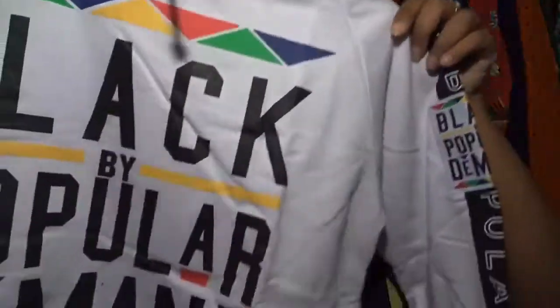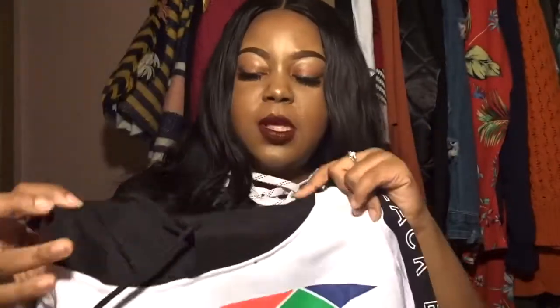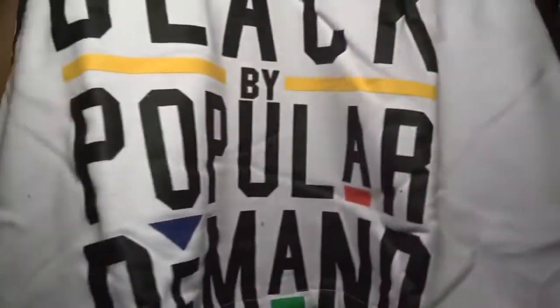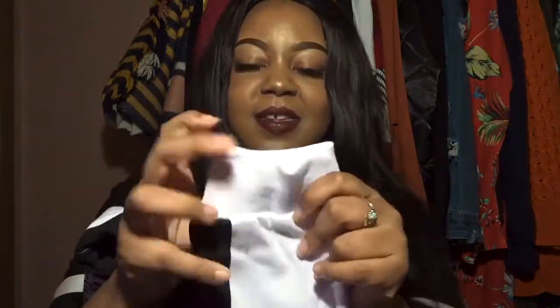Now we're on to the last item. This one is in white — it's the same cropped hoodie. It has the corduroy hood to it and little drawstrings. It also has 'Black by Popular Demand' on the side. The side panel looks great, and it also has the nice little elbow patch that I absolutely love, plus a stretchy wrist area.